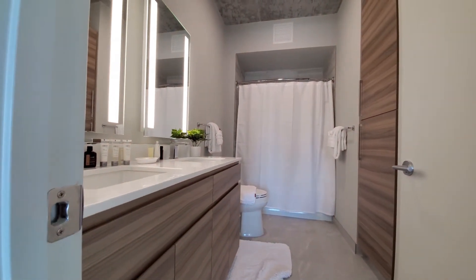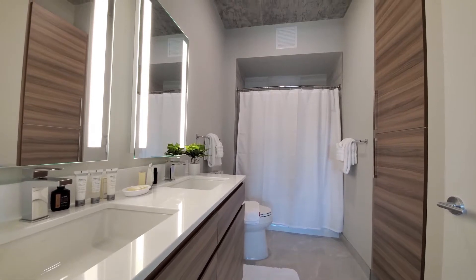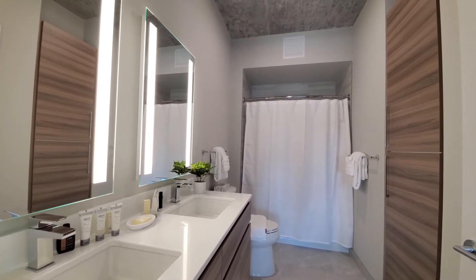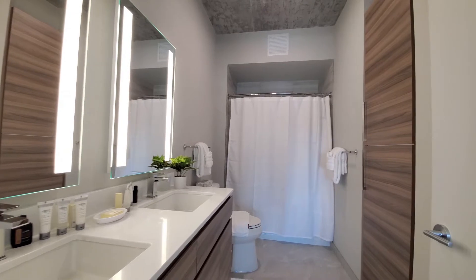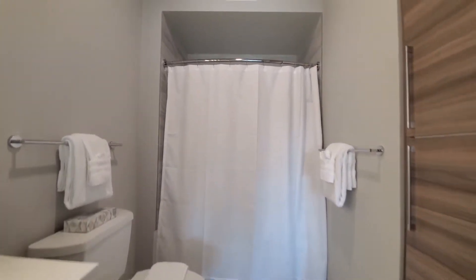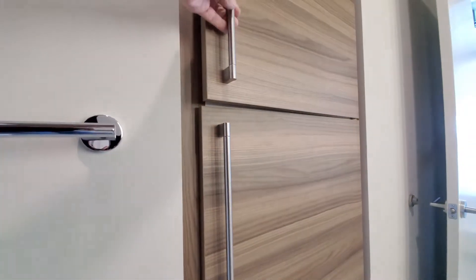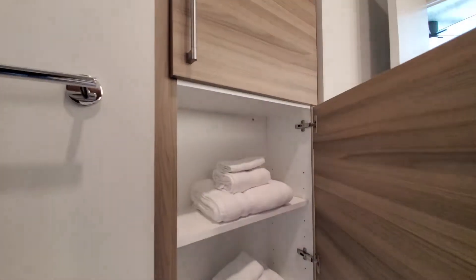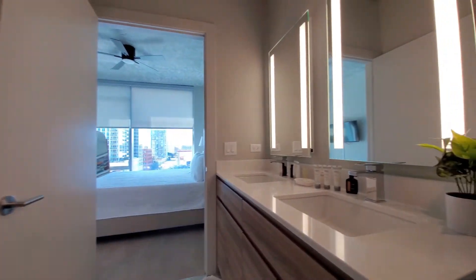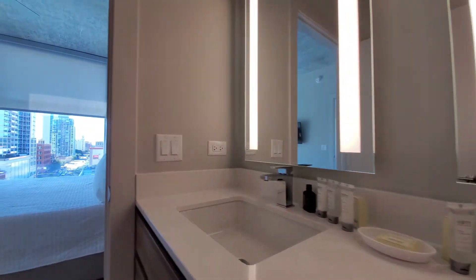Turning into the master bath — a double bowl vanity with quartz counters and undermount sinks, LED lighting in the mirrors, and a tub-shower combination with very attractive tile on the floor matching the tile in the tub surround. You also have a linen closet behind the cabinet front doors. Sweet Home Chicago greets you with a selection of toiletries and hotel-like comforts.